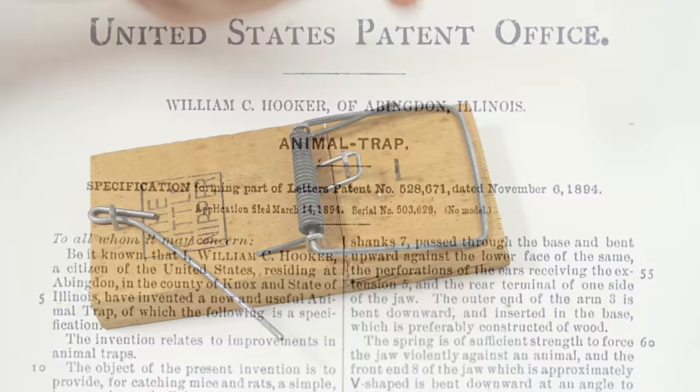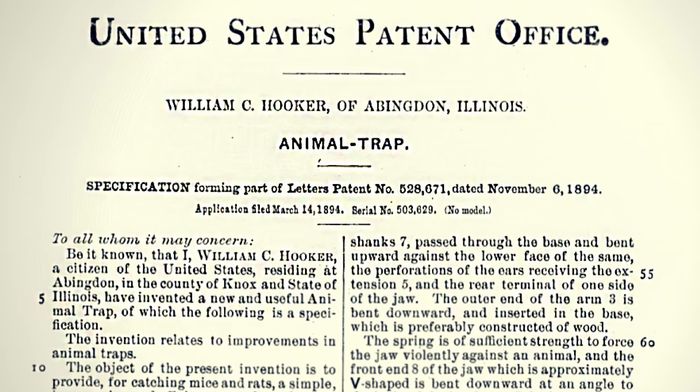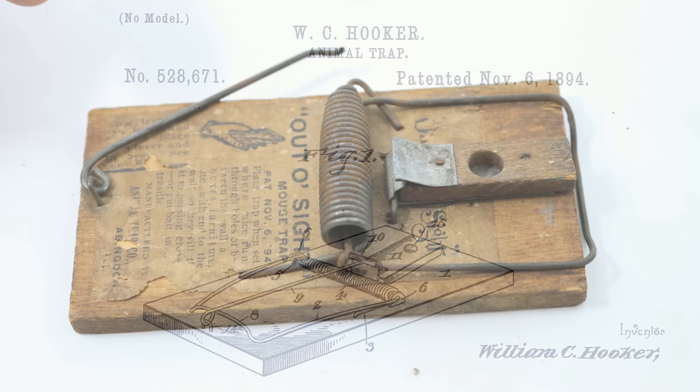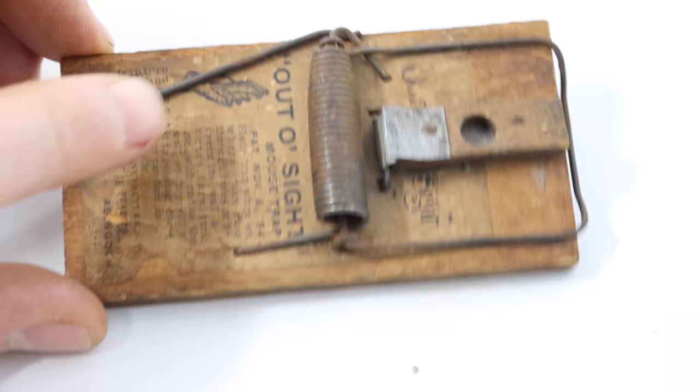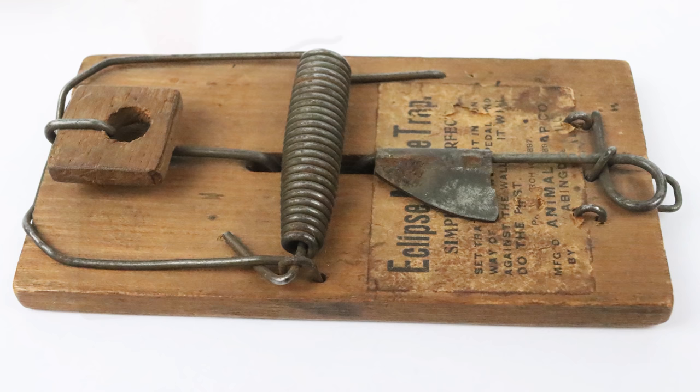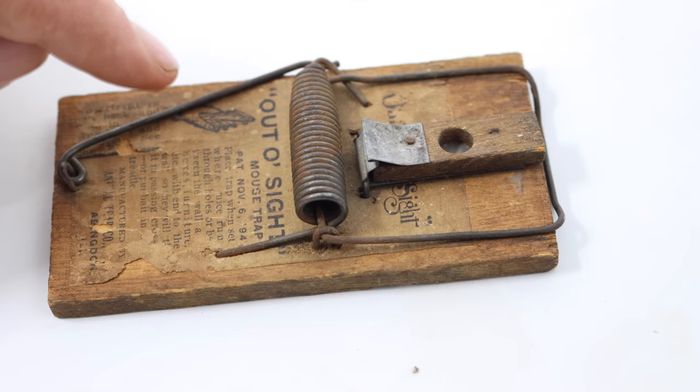Actually, the first Snap-style mousetrap to receive a patent was four years earlier — by William Hooker on November 6, 1894. This is the first documentation in the patent records of a wood-based Snap-style mousetrap that resembles what we use today. Here's one of the first examples that William Hooker made. He sold it under the brand name 'Out of Sight,' and it's pretty much identical to the trap we use today with the spring, trigger, setting arm, and wooden base. He also patented another version in 1897 called the Eclipse — another early wood-based spring-loaded mousetrap proving that William Hooker invented this style in 1894.